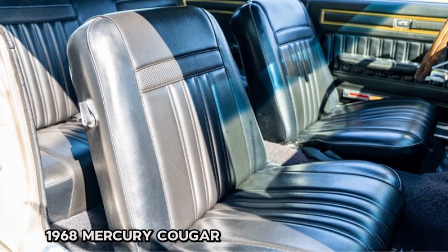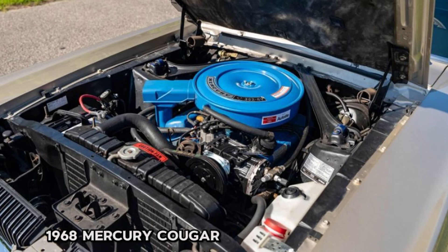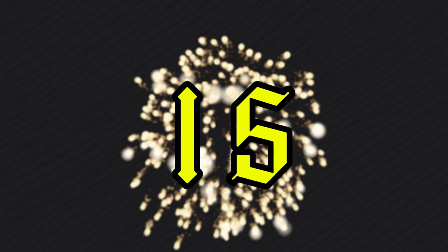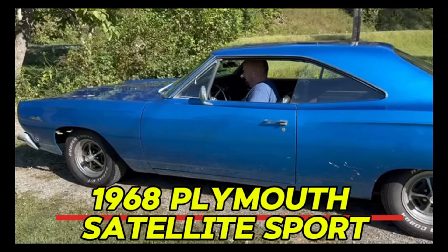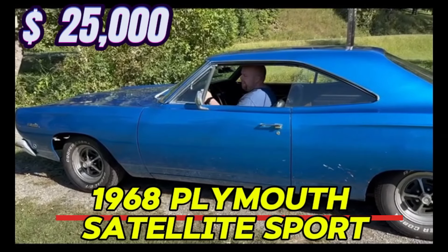Making it an absolute joy to drive — tight, responsive, and smooth. Located in Myrtle Beach, SC, this Cougar is ready for its next adventure. Shipping and financing options are available and trades may be considered. Don't miss your chance to own this classic beauty, perfect for collectors and enthusiasts alike.